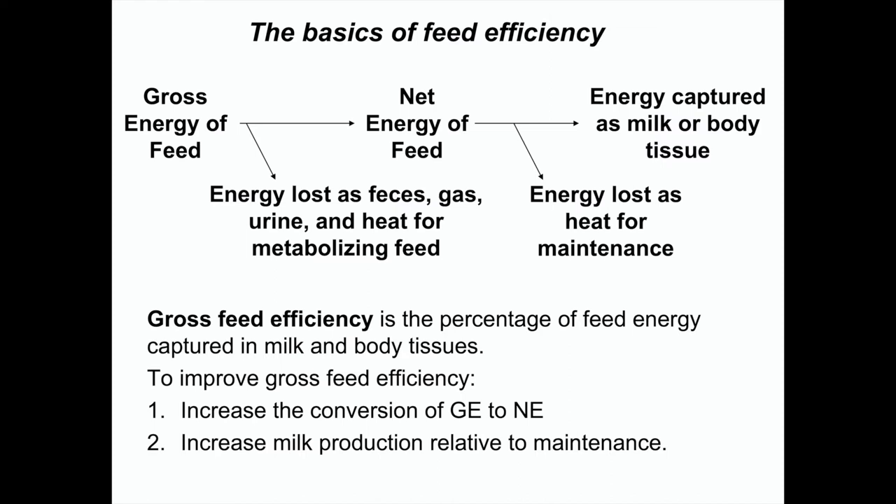The net energy can really be used for two things. First, it has to be used for maintenance — no matter how much a cow produces, she needs some feed just to survive, keep her heart pumping, her lungs moving. That's maintenance. Anything that's left can be used for milk or captured in body tissue. This is what we're after.